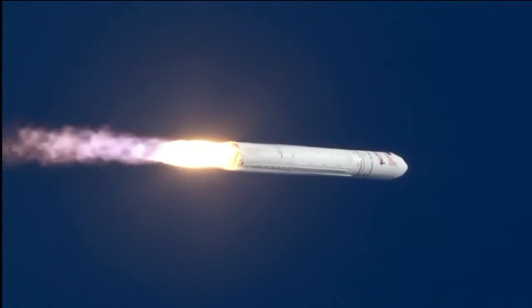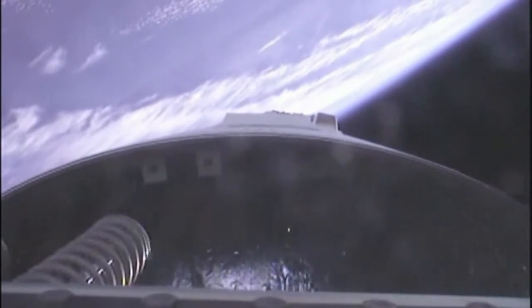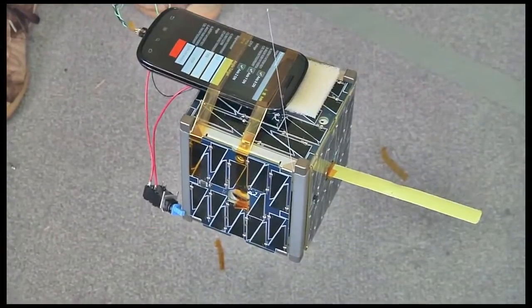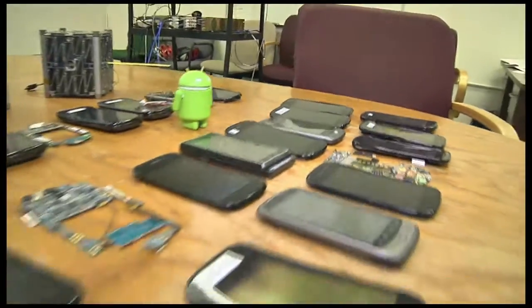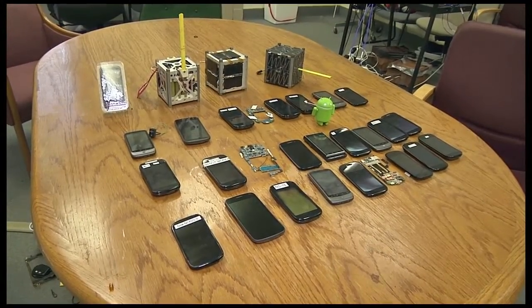The maiden launch of the Orbital Sciences Antares rocket carried three small payloads into orbit for a technology demonstration project known as PhoneSat. These satellites, each 10 centimeters per side, were likely the least expensive satellites NASA has put into space — under $10,000 — using commercial, off-the-shelf smartphones.